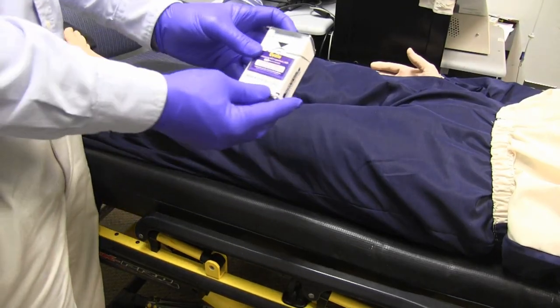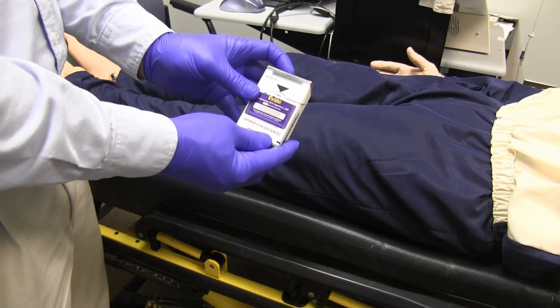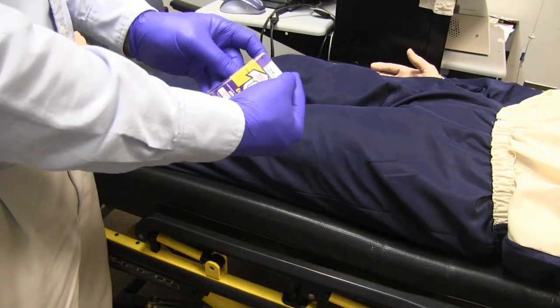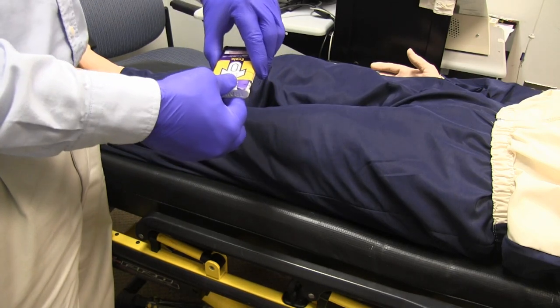The through-clothing technique does not allow for prepping of the skin before injection. Be sure there are no objects such as keys or change in the pockets that may impede the injection.